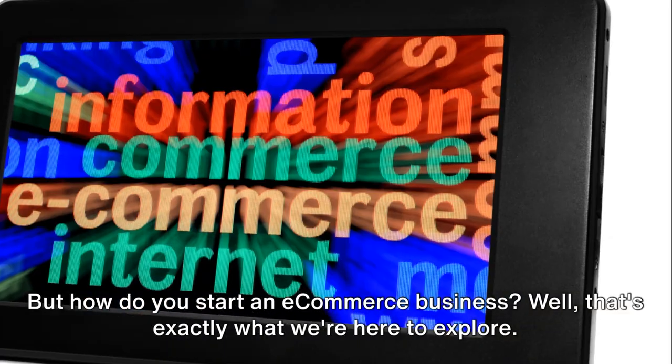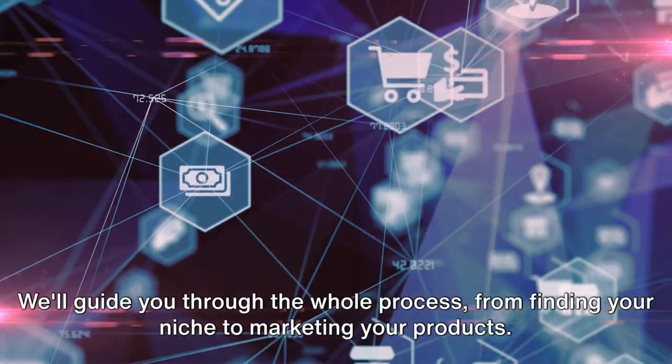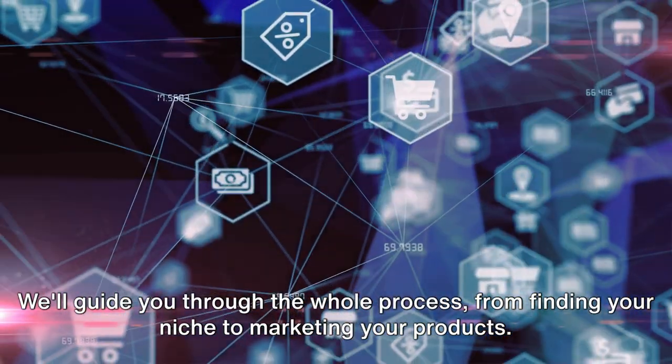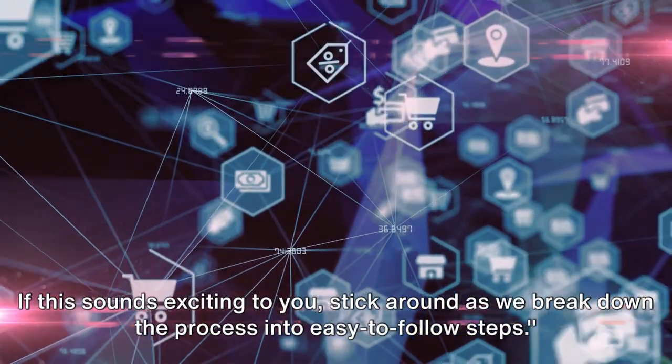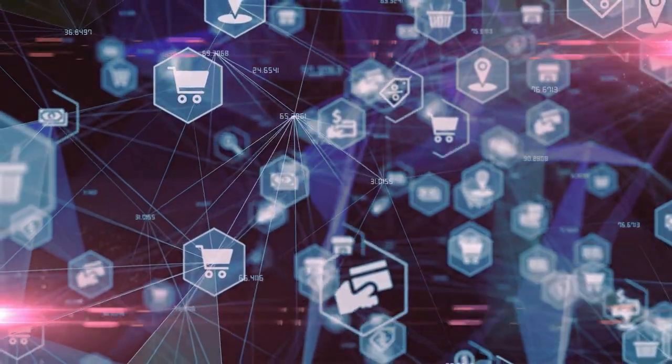But how do you start an e-commerce business? Well, that's exactly what we're here to explore. We'll guide you through the whole process from finding your niche to marketing your products. If this sounds exciting to you, stick around as we break down the process into easy-to-follow steps.